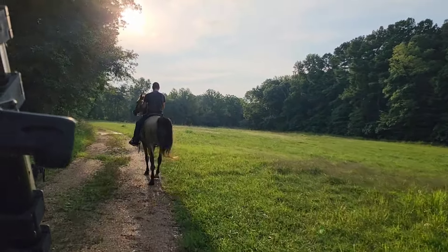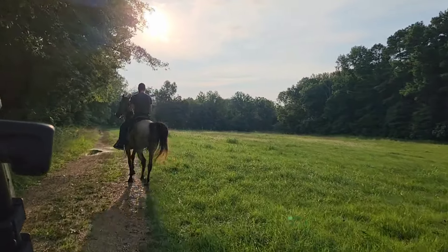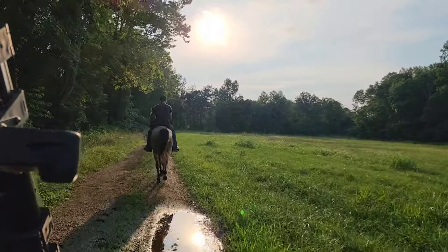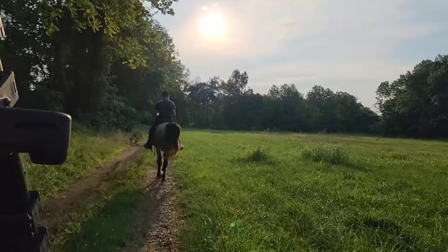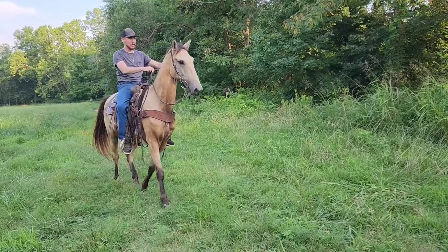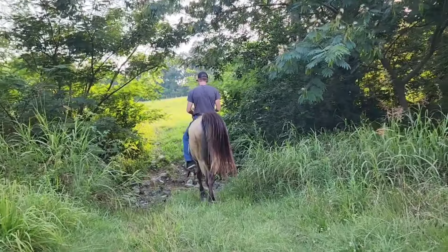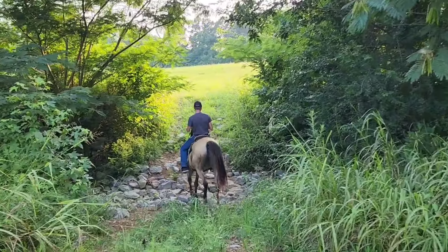It stretches out, neck reins. Here goes Charlie Brown into the second creek. So he walks, he racks, he racks 10 miles per hour, and guess what? He canters.